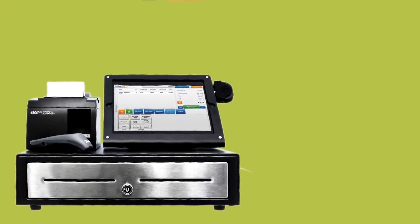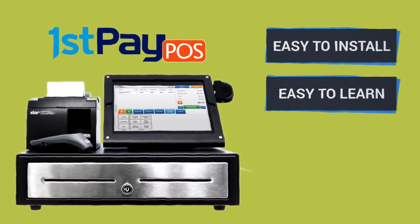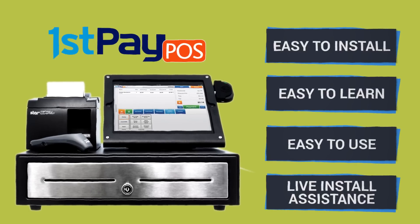Best of all, First Pay POS is easy. Easy to install, easy to learn, and easy to use. And our live install assistants had her up and running in no time.